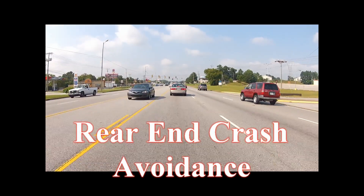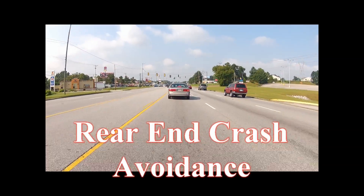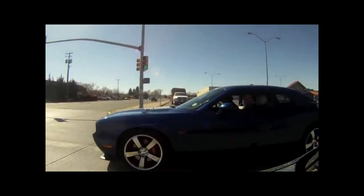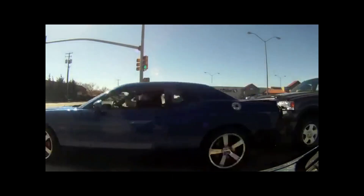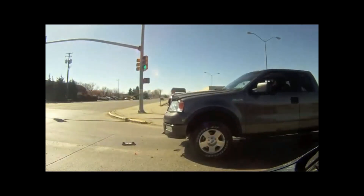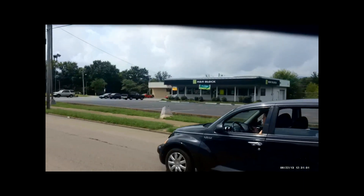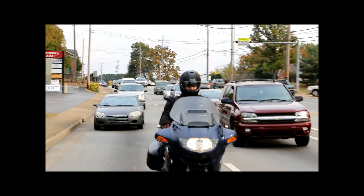On busy roads and populated areas, one of the more common fender benders I work as a motorcycle officer is the rear-end collision. Most of these crashes result in property damage only. However, if you're on a bike stopped in traffic when someone's busy reading their email or updating their Facebook profile, you're likely going to come out on the short end of the deal if you're struck from behind.